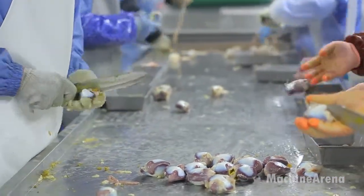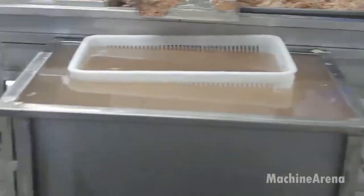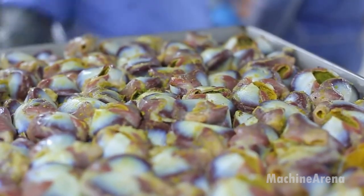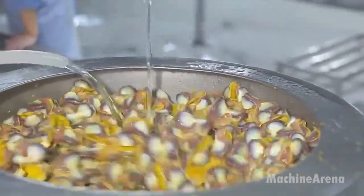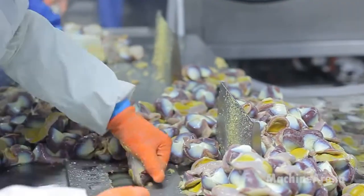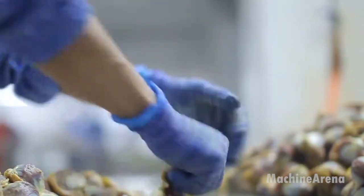One of the key byproducts during this stage is the gizzard, a popular delicacy in many markets. However, processing gizzards is labor-intensive if done manually. To improve efficiency, the duck gizzard peeling machine is integrated into the line. This specialized equipment automates the removal of the yellow inner membrane that coats the gizzard, using a combination of rollers and controlled friction to gently peel the membrane without damaging the organ. Designed in stainless steel, it is robust, easy to clean, and capable of processing large volumes per hour, ensuring uniform product quality, better hygiene, and minimizing the risk of contamination.